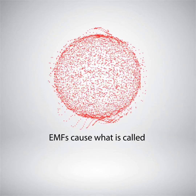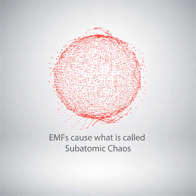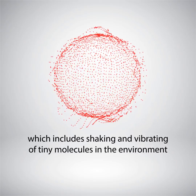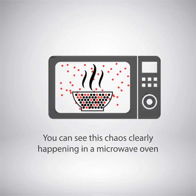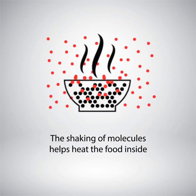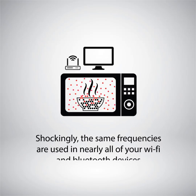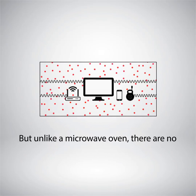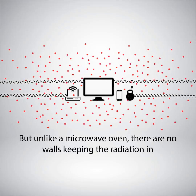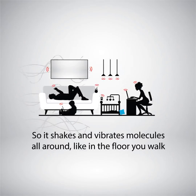Let's see how EMFs cause what is called sub-atomic chaos, which includes shaking and vibrating of tiny molecules in the environment. You can see this chaos clearly happening in a microwave oven — the shaking of molecules helps heat the food inside. Shockingly, the same frequencies are used in nearly all your Wi-Fi and Bluetooth devices, but unlike a microwave oven, there are no walls keeping the radiation in.